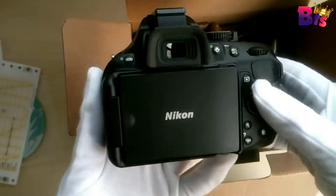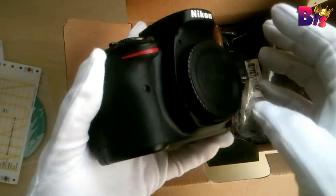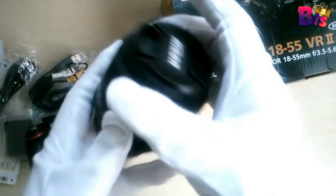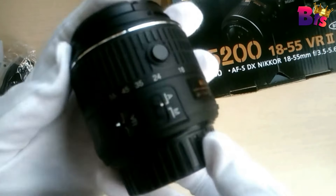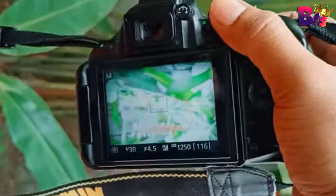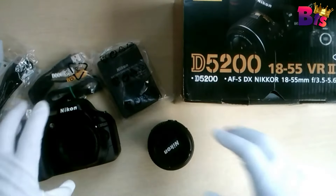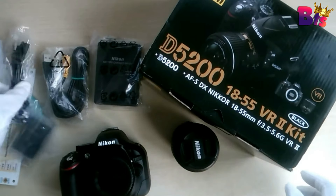Manual exposure control is possible during recording by modifying the shutter speed or ISO settings, and continuous autofocusing is also possible when working with a full-time servo AF mode. Audio can be recorded using the built-in stereo microphone or through an optional external microphone, both of which can be manually controlled across 20 levels during recording. The D5200 features built-in imaging technologies such as Active D-Lighting and HDR capabilities to further enhance the look of your imagery.